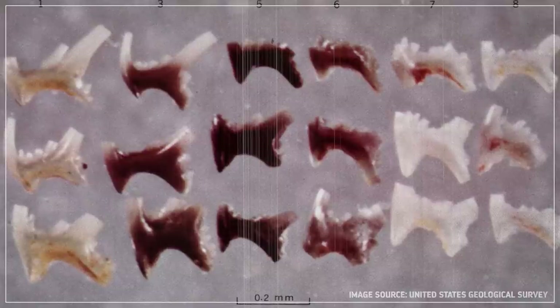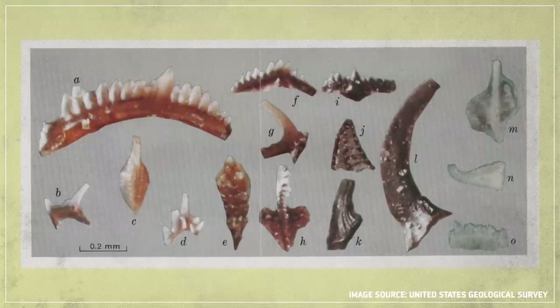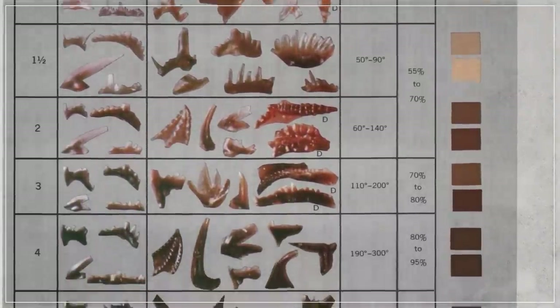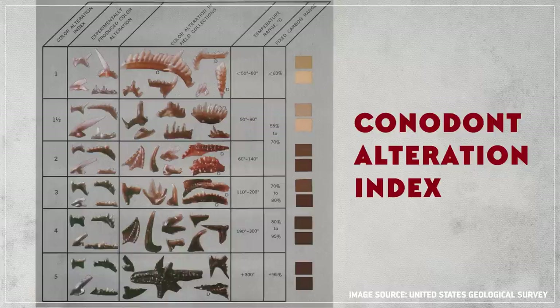But conodont elements can do more than just that — they're also essentially geological thermometers. It turns out that conodont elements actually change color when they're heated up. And no matter what species they belong to, they go through the same range of color changes at the same temperatures. Geologists have used these fossils to devise a six-point scale of how they change from their natural tan color to brown, then gray, then black, and then finally white, as they get hotter and hotter. With this scale, called the Conodont Alteration Index, geologists can use the color of a conodont they find to figure out how hot the surrounding rock once was. This can be really important in petroleum geology, because it can reveal whether sediments ever got hot enough for organic hydrocarbons to be converted into oil and gas. So conodont elements quickly became one of the handiest tools in the geologist's toolkit.